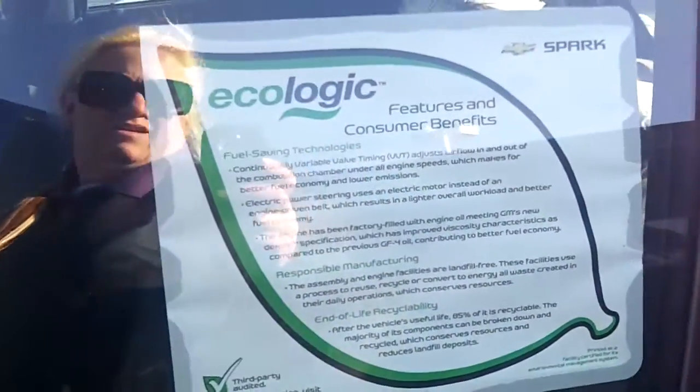And if we come on around and take a look at the outside, it's also equipped with the Ecologic, the oil saving technology. It has alloy wheels, so we're just going to take a look around the outside.